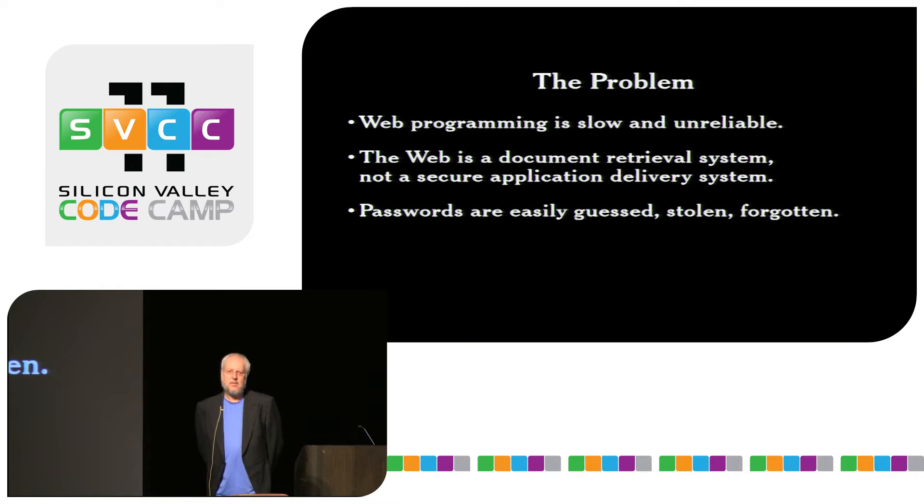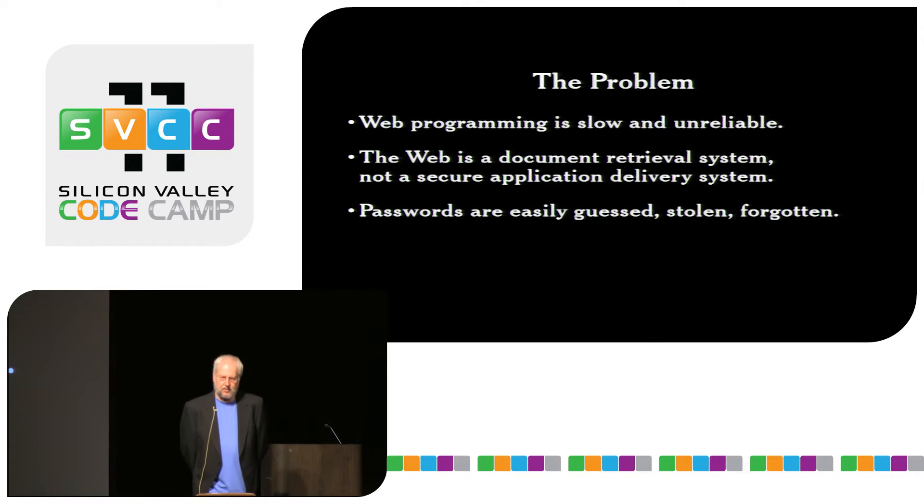That worked until the invention of the disk drive. When computers gained online storage, it became possible to get at information in a machine without getting direct access to it, particularly after networking happens and computers are connected to terminals like early teletype machines. At that point, it becomes necessary to have passwords. For example, you might have a time-sharing account which would allow you to share time on a mainframe, with a username and password indicating you had an account and determining your rights on that machine.